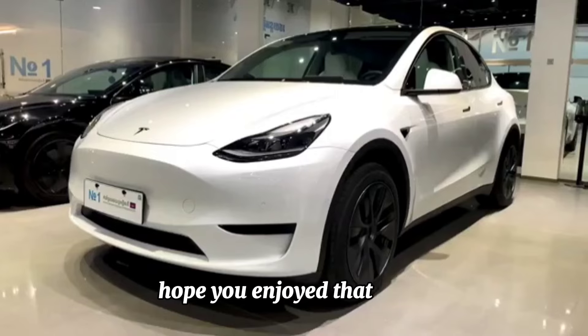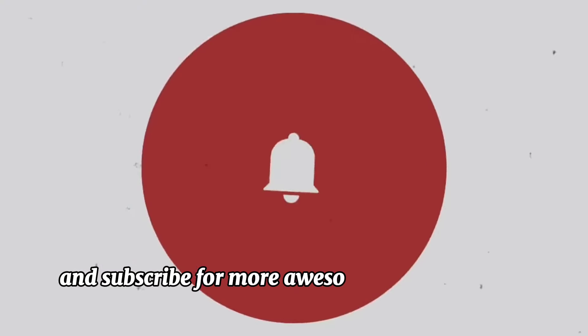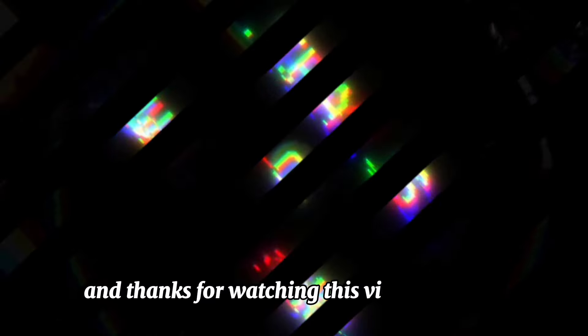Hope you enjoyed that video. Don't forget to like this video and subscribe for more awesome trucks and cars content. We will be back with another video — thanks for watching, goodbye!